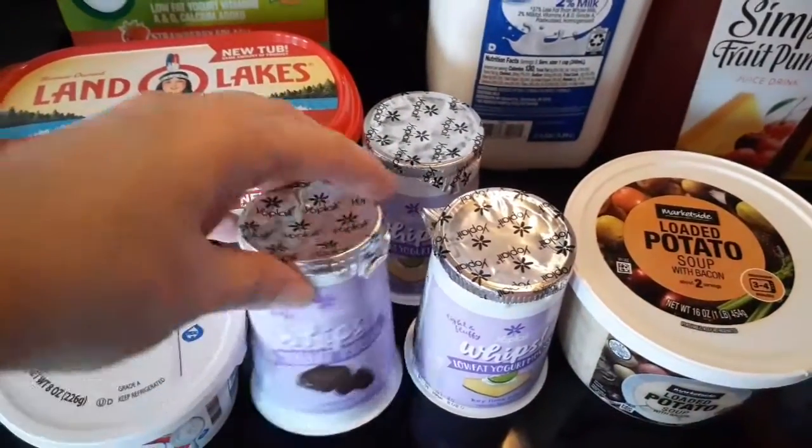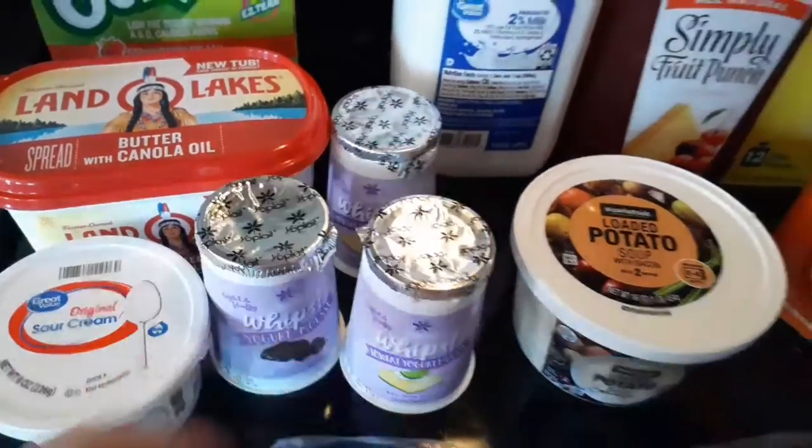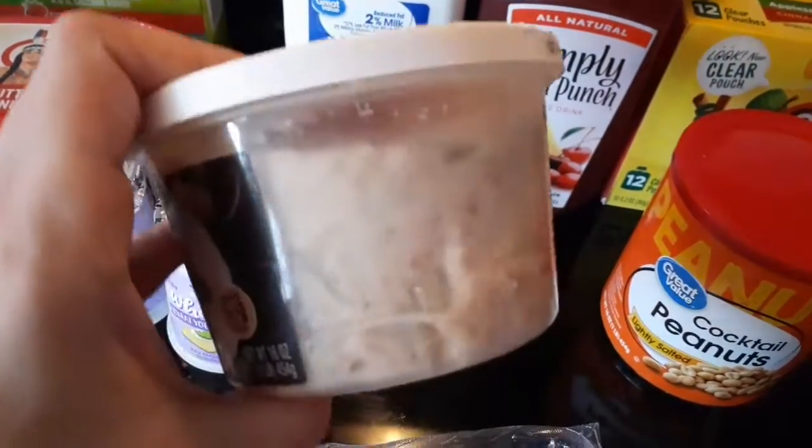I picked up a couple of the Yoplait Whips — I like the key lime pie, and I got the chocolate one just to try it. Some bacon, of course, and this loaded potato soup.